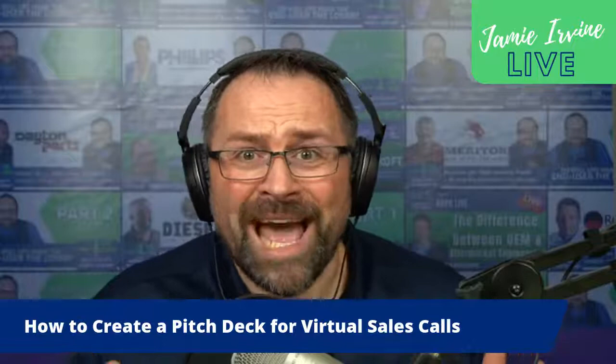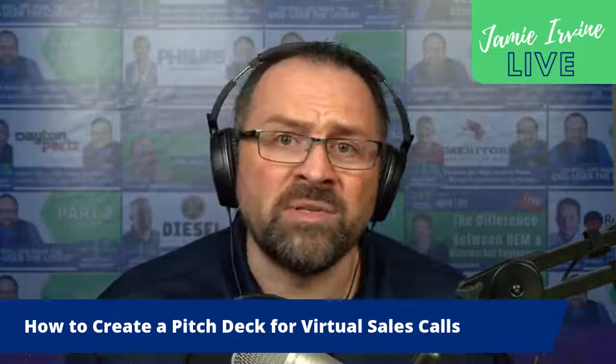With the pandemic, a lot of salespeople who never had to do a virtual sales call before got their first opportunity, and over the last 15 or 16 months they have been learning how to sell using virtual video conference tools like Zoom. One thing I consistently see, whether in the offline or digital world, is a formula people are using to try to sell heavy-duty parts.